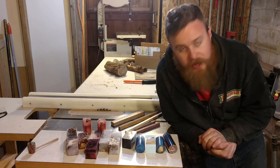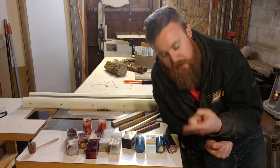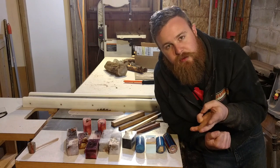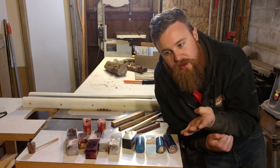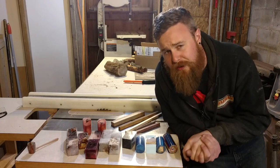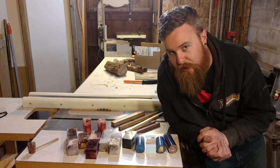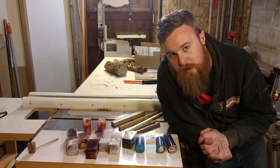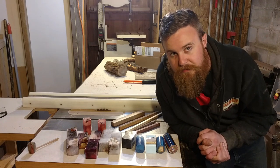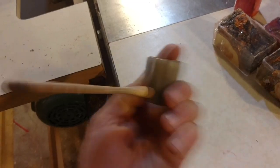To be eligible for the contest, first you have to be a subscriber of my channel, and second you need to comment on this video below with what type of resin you would want and what type of handle you would like. I'm going to pick the winner Wednesday night May 3rd using a random name generator, so make sure you've commented by that time.